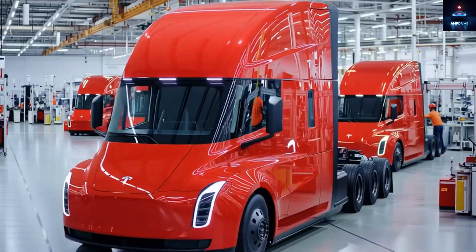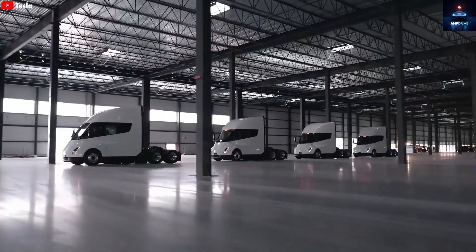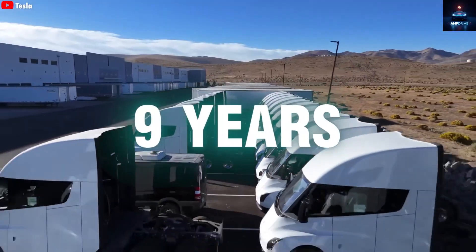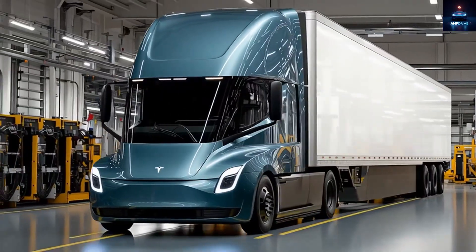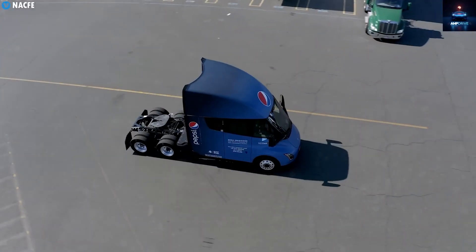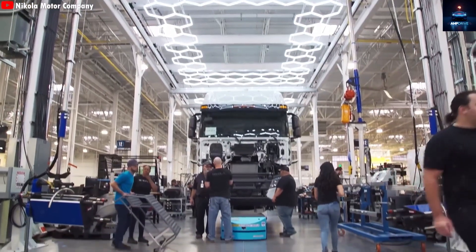The Tesla Semi has long been one of Tesla's most underrated projects, mainly because very few units have been built since it first appeared almost nine years ago. There are several reasons behind this delay, but at last, the mass production setup is ready, and soon anyone will be able to order a Semi truck, not just big logistics companies.